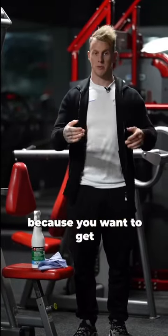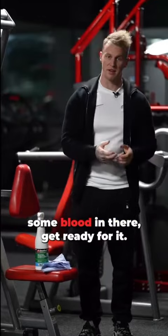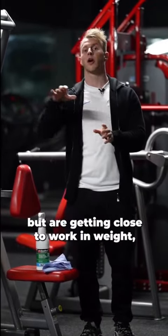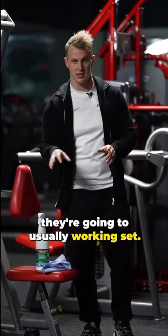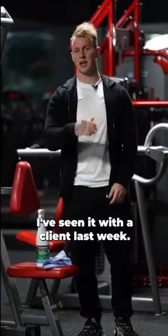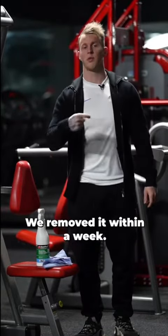Starting off with lighter weights you can do higher reps because you want to get some blood in there and get ready. But when you get into the heavier weights that are getting close to your working weight, that's when you need to chuck out the junk volume — stop doing 10 reps because it will fatigue you. I saw it with a client last week: we removed it and within a week they progressed massively on their working set.